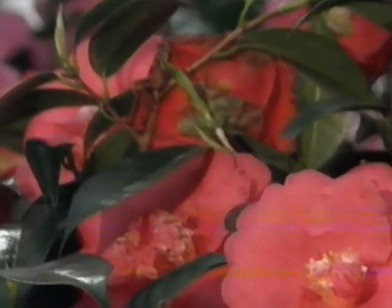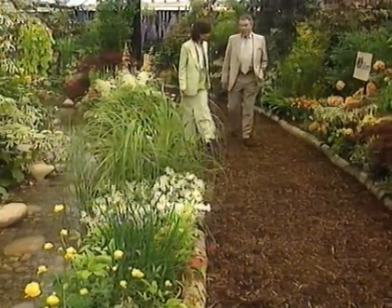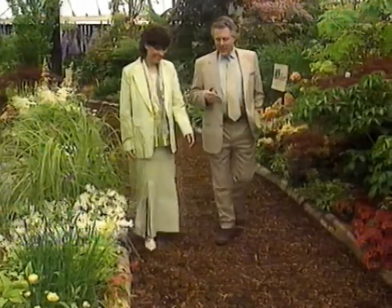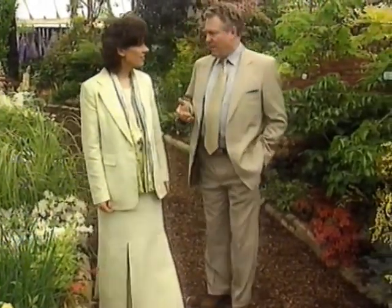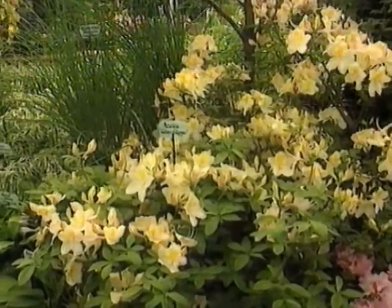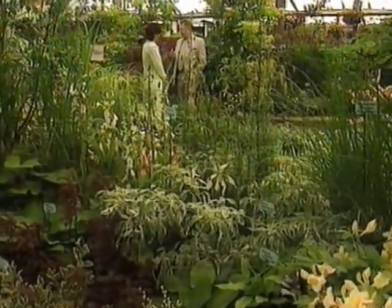Now, the present Queen very often comes to Chelsea Flower Show. Is she the first royal to patronise the Society? Not at all. The first royal to do it was Queen Victoria, and her husband Prince Albert became president in the late 1850s and did a lot to turn the Society round. Then in 1897, the 60th anniversary of Queen Victoria coming to the throne, the Society decided to honour her - so they created a medal called the Victoria Medal of Honour, the highest award that the Society gives.